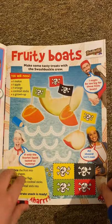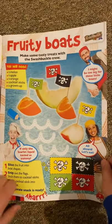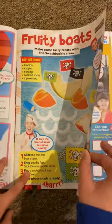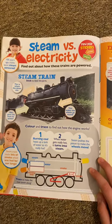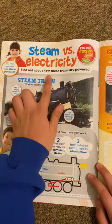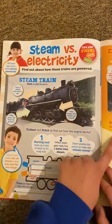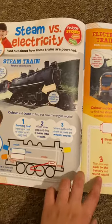This is a cool one — make fruity boats! It says make some treats with the Swashbuckle crew, so you can basically stick these on to make them look like pirate ships. And then we've got Topsy and Tim — this is steam versus electric, find out how these trains are powered. You've got the steam train or the electric train, all about the engine and the battery they run on.